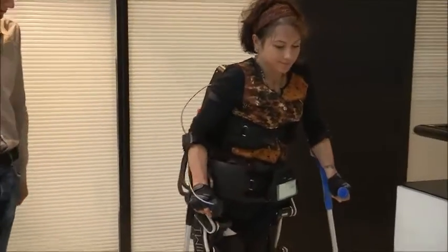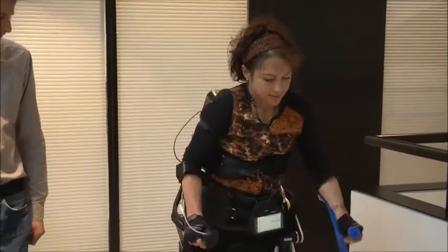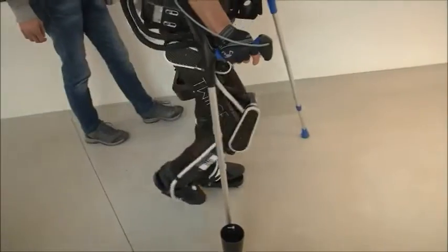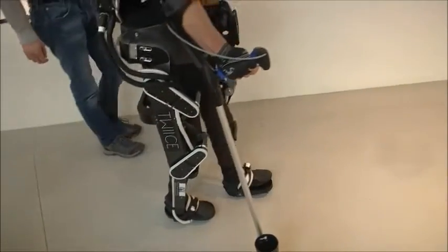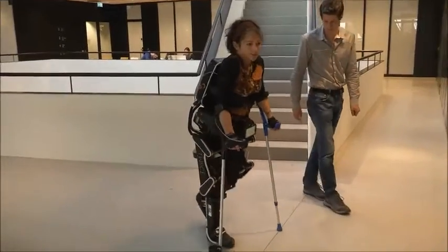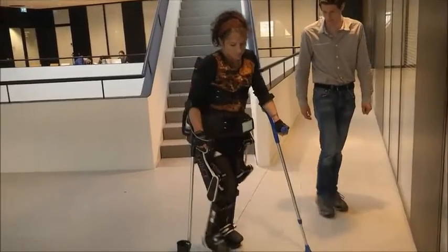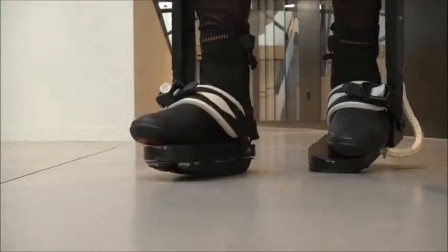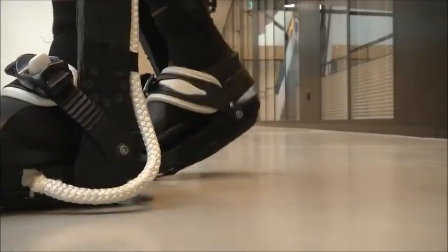Made by roboticists at Switzerland's EPFL, it weighs just 14 kilograms. Two electric motors on each leg allow flexion and extension of hip and knee joints. Battery powered, it allows users to walk, turn, and climb steps by pressing buttons on their crutch handles. A full charge lasts three hours.